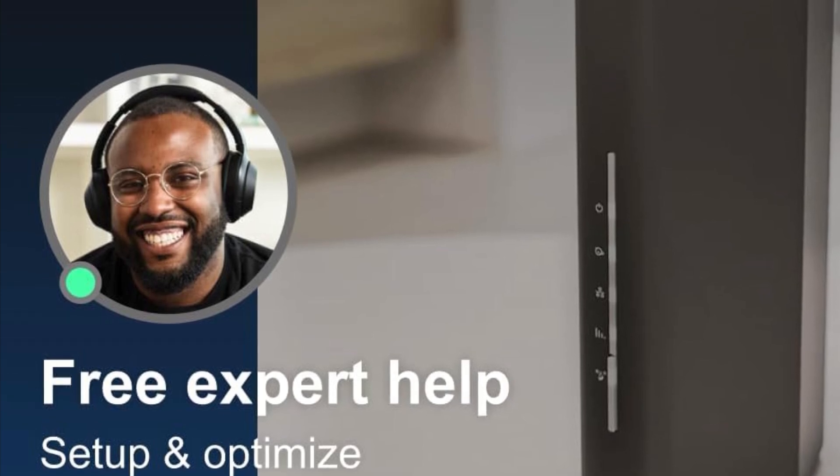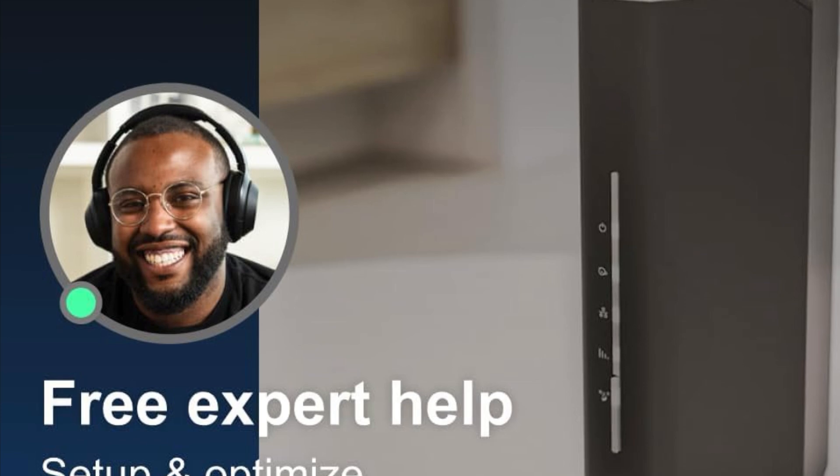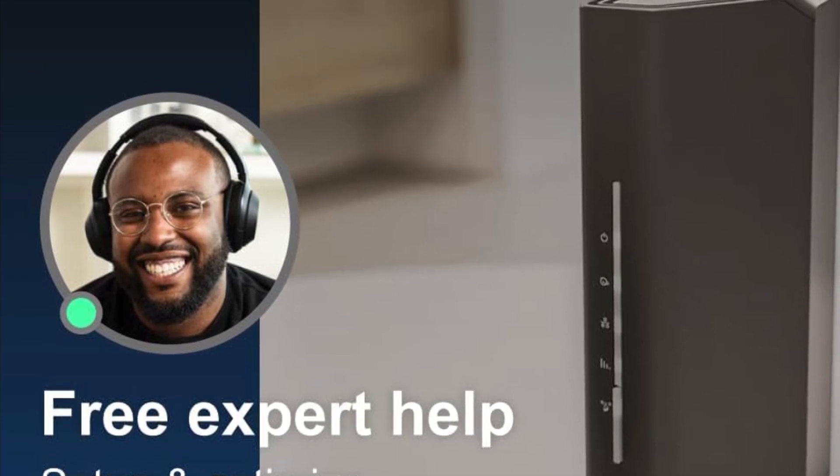And if you're into fast, practical tech that actually works, make sure you subscribe to Gadgetverse. See you in the next one!